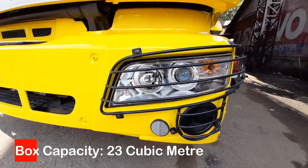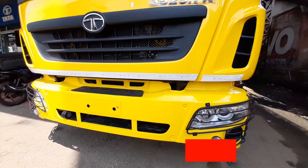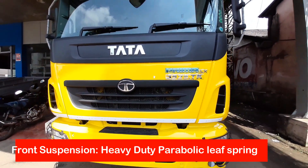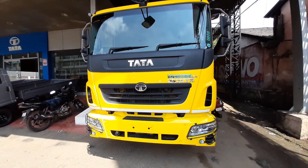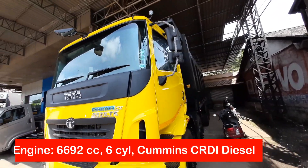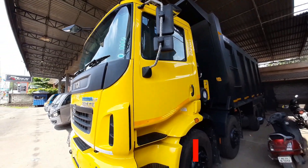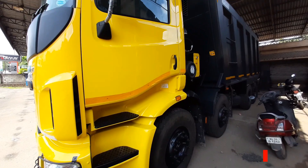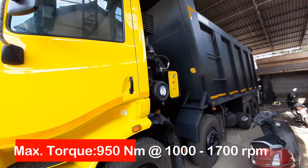The Tata Prima 3525 is powered by a 6,700 cc common CRDI diesel engine that delivers a maximum power of 186 kW or 250 hp at 2,300 rpm and a maximum torque of 950 Nm between 1,000 rpm and 1,700 rpm.